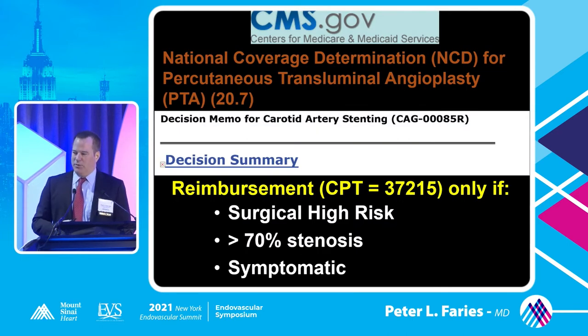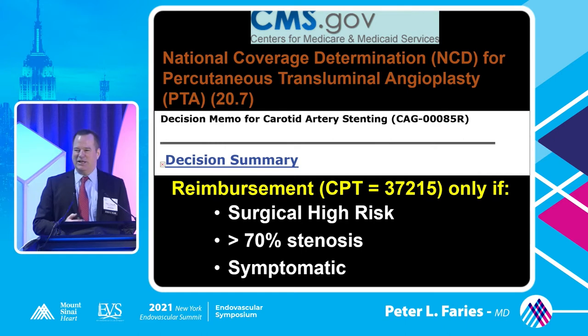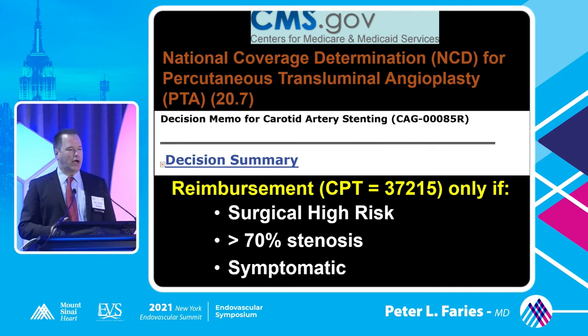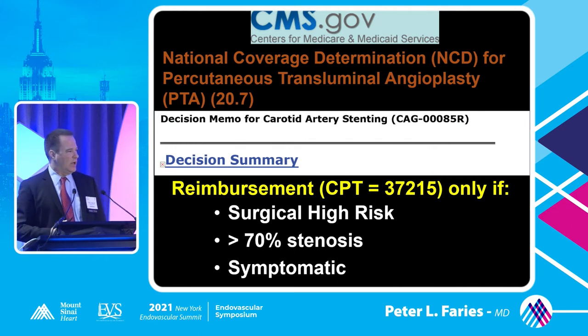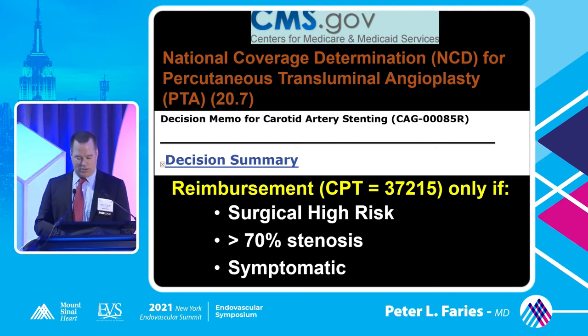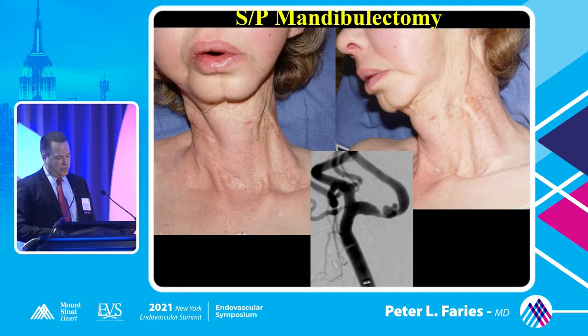The final thing to point out regarding the role for endarterectomy is that it's the only one CMS really seems to want to pay for. That's a real-world limitation on how we manage these patients, because our hospitals are not going to allow us to treat patients without any reimbursement for that hospital admission. Right now, CMS is limiting reimbursement potential to symptomatic patients with greater than 70% stenosis who are high risk for standard surgery. That's sort of the bottom line on what our treatment alternatives are going to be.